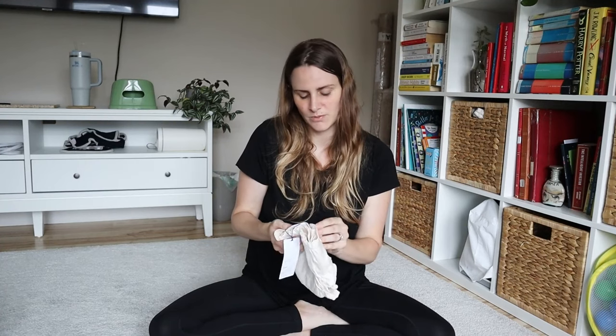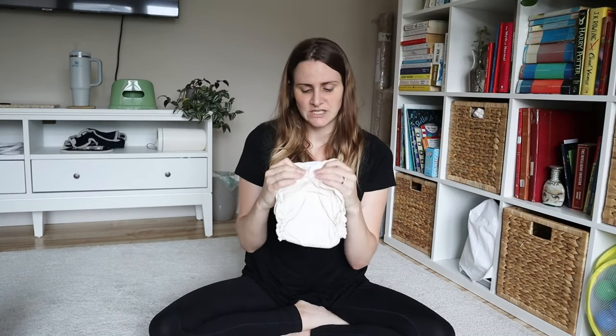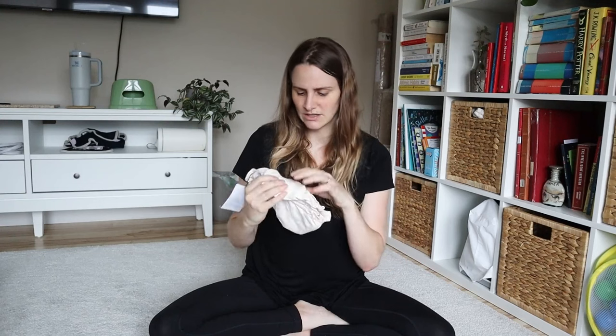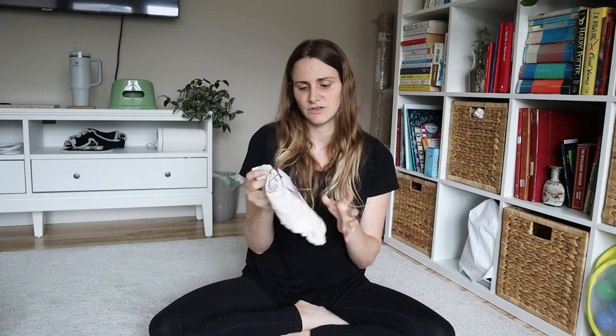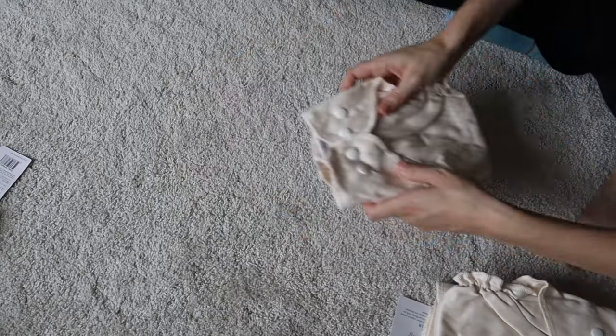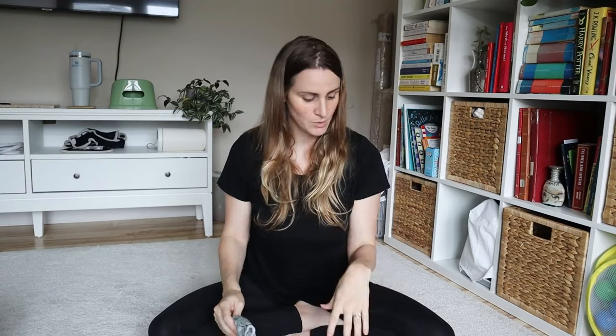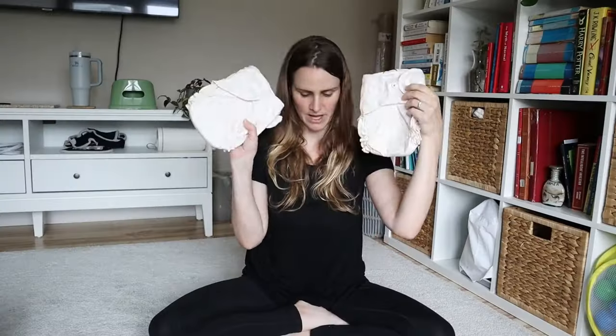One thing I will say is I find press studs a bit irritating — I prefer velcro. Press studs probably give diapers a longer life, but with elimination communication and how many times a day I'm taking a diaper off, velcro is my preference. These only have two press studs on each side, so it's not too bad. I'll report back after using them on whether it becomes a major deterrent.